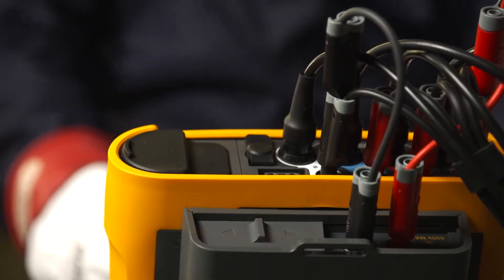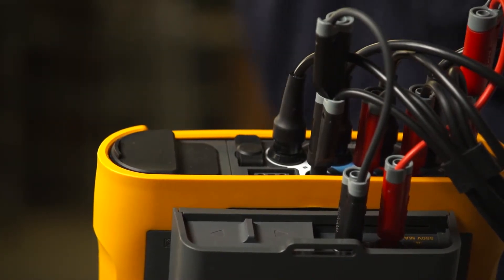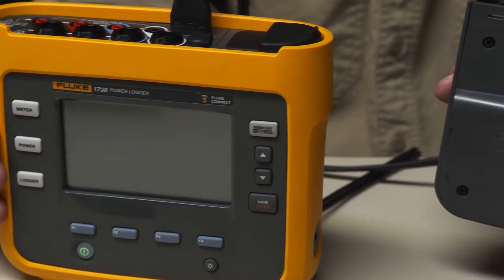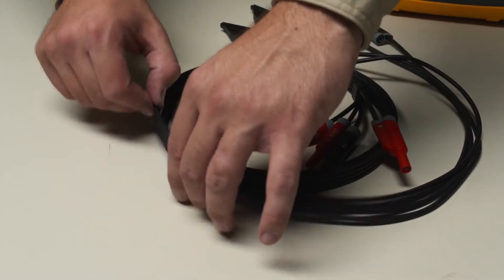You can even power the instrument directly from the circuit being measured, making it convenient to use without a power cord or outlet. The power supply is also detachable, so you can easily fit the logger into tight spaces.